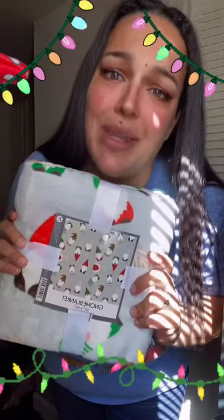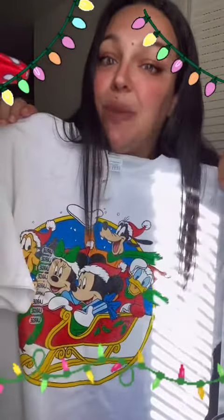I had to get this gnome blanket for Christmas because I'm obsessed with gnomes — the eyebrows! The last thing I got from Five Below — I got one for me and my husband — were these cute Mickey Mouse and Friends shirts, because hello, Christmas is around the corner and we are annual pass holders.